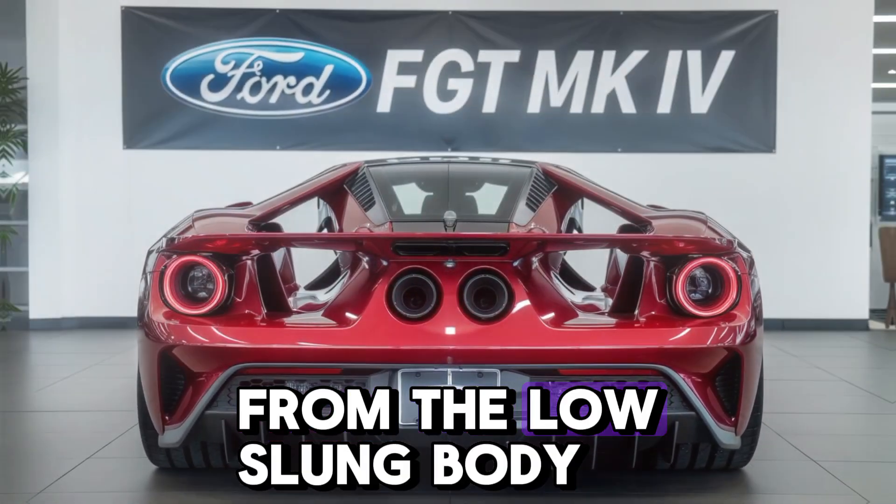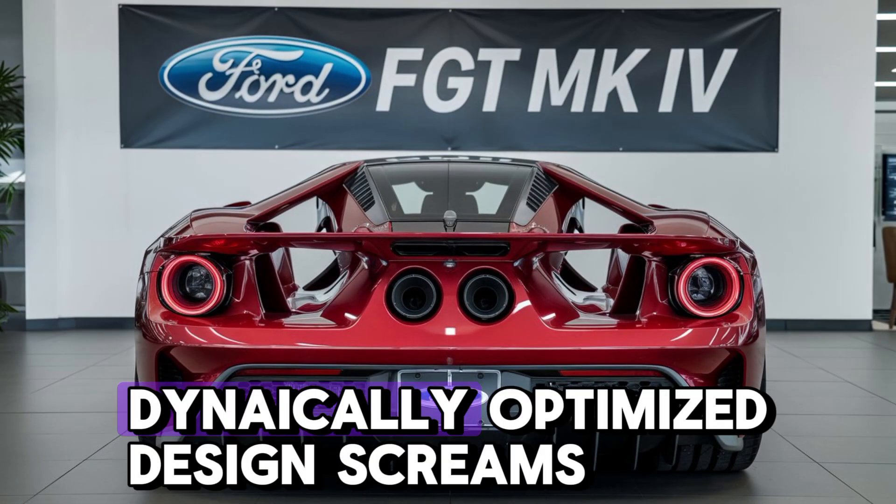Every detail, from the low-slung body to the aerodynamically optimized design, screams performance.